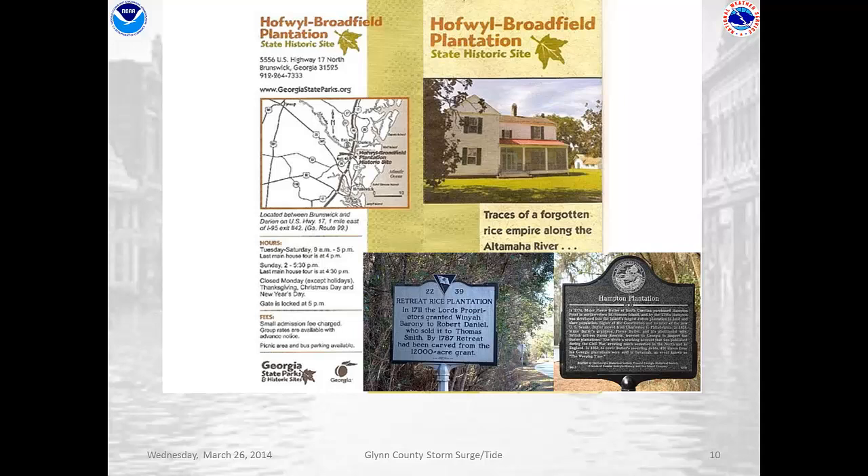Think about some of the places where we talk about high storm surge: Vietnam, Bangladesh, the Philippines, coastal Georgia, South Carolina, and Louisiana — all areas where we used to grow rice.